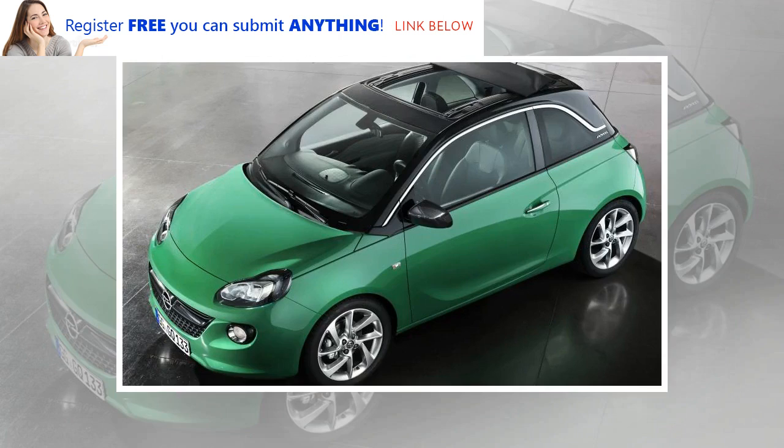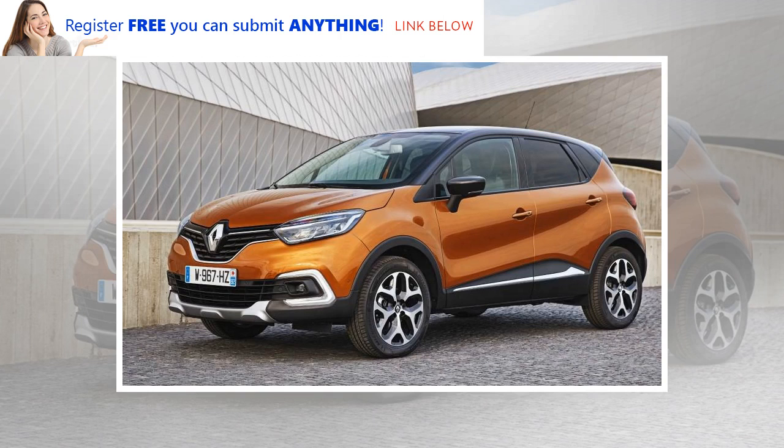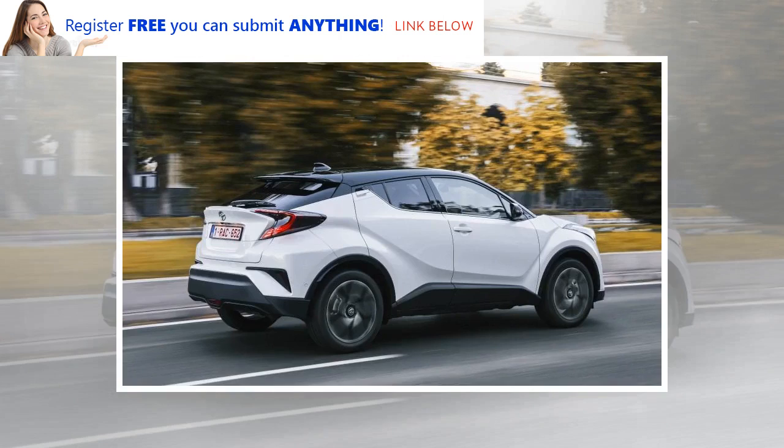In the last few years, about 20 models with the feature, largely with bodies and roofs in different colours, have hit showrooms across Europe with more to come. So far, the look is largely confined to compact hatchbacks and the surging SUV crossover segment. Automakers say they are simply trying to give customers more choices, though the options typically appear as part of higher content, higher priced trim levels.